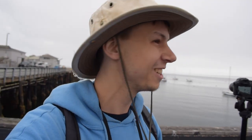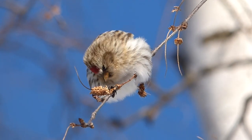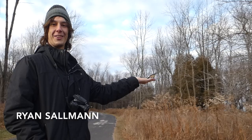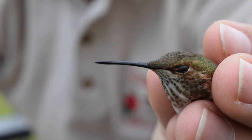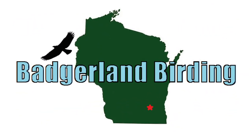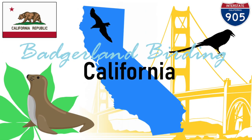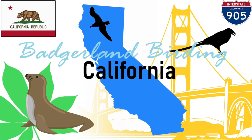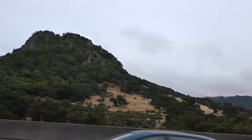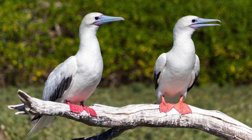Today, Ryan and I, joined by our friend and professional guide Rachel Clark, are birding the Monterey Bay area in search of some unique species, including a rarity — the red-footed boobie. And I was like, oh my gosh, I think that's it.